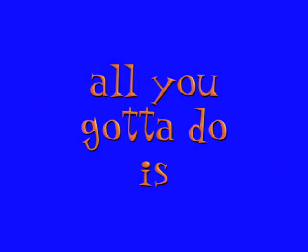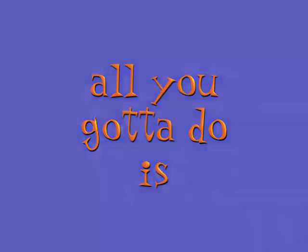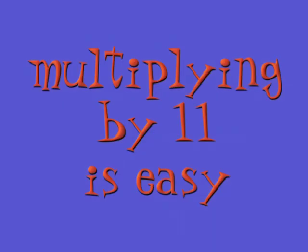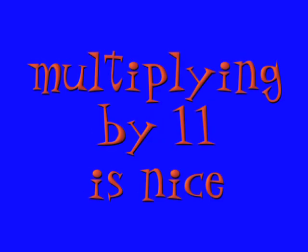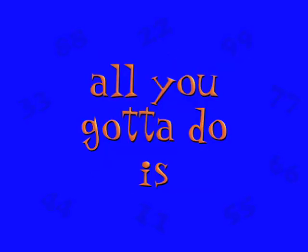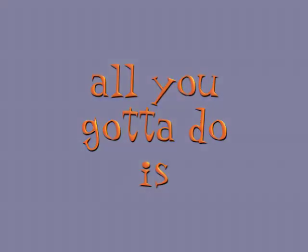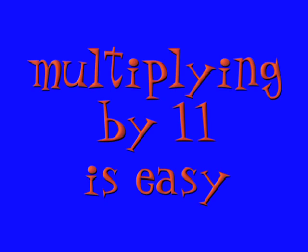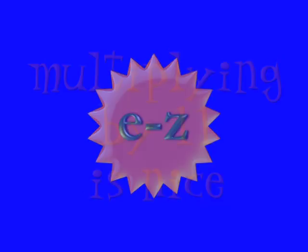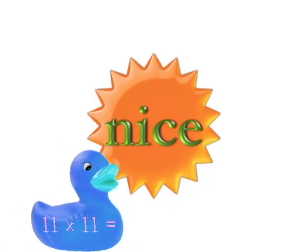All you gotta do is double the digits, all you gotta do is write it down twice. Multiplying by 11 is easy — it's so easy. Multiplying by 11 is nice — it's so nice. All you gotta do is double the digits, all you gotta do is write it down twice. Multiplying by 11 is easy, it's so easy. Multiplying by 11 is nice — it's so nice!